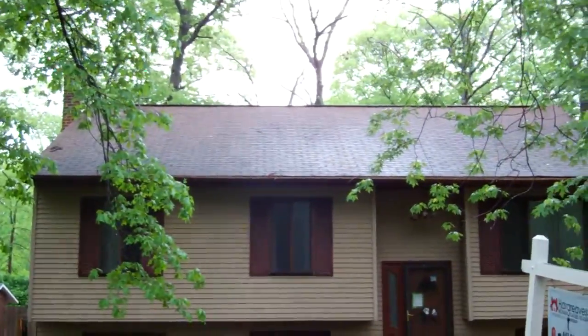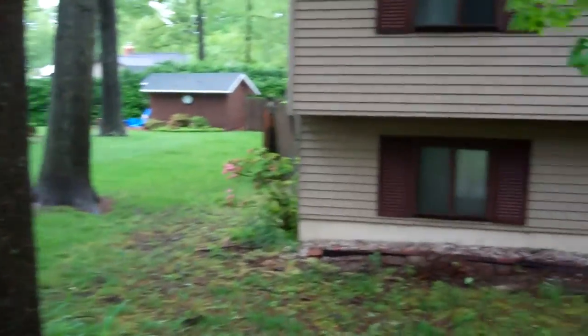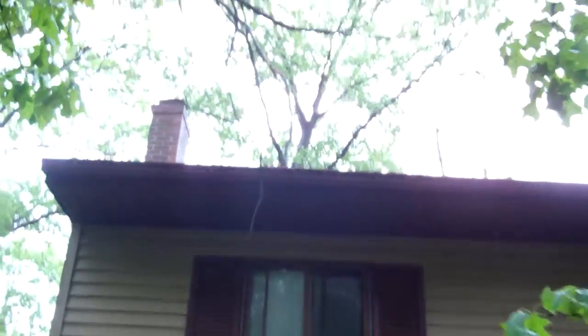The roof's in good condition. It's a big front yard area. The soffit looks good underneath.